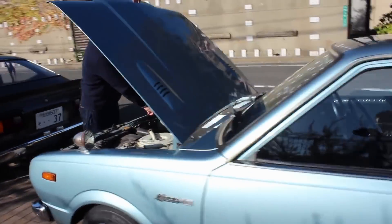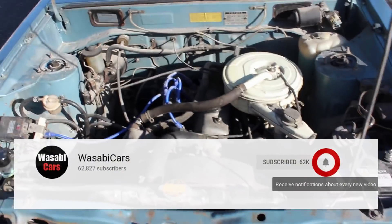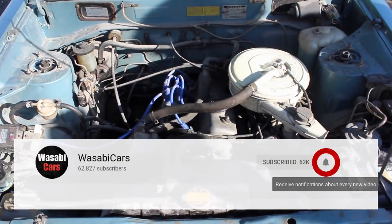Before we get to that engine, I do have to ask — are you subscribed? Do consider it, and do consider clicking that bell so you get notifications of live videos and new videos.